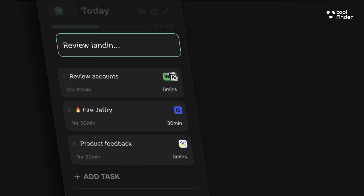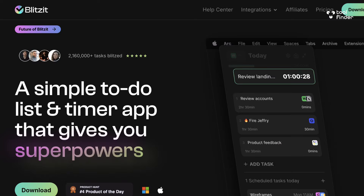Are you looking for that combination between a task app, a timer app, and focus abilities on desktop? I might just have the perfect app for you — it's called Blitzit, and we're going to explore in this video whether it's right for you and what it does.